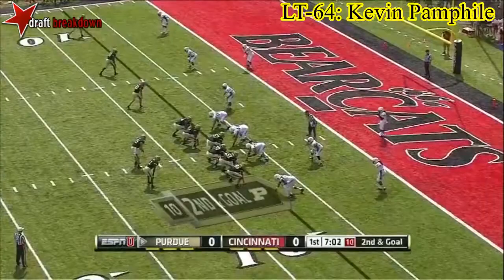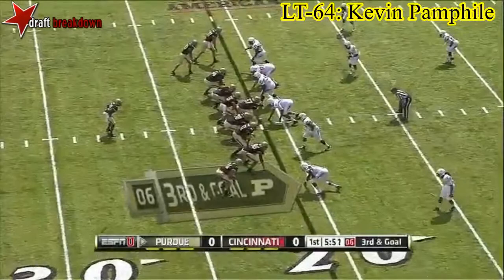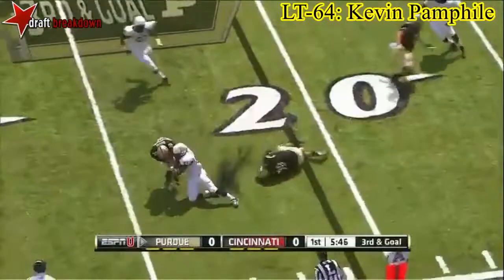Now they spread it out with trips to the left. Henry looking that way — hit, fumble. Purdue able to jump on it. Justin Kitchens. Dawkins the lone back. Henry looking to set up his screen, they get it to Dawkins — nothing doing.